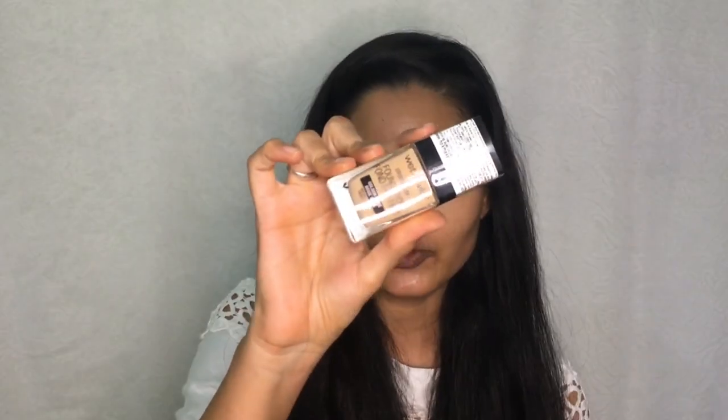The next product is the foundation. I have never tried this brand before, so it is my first purchase — this is the Wet and Wild Photo Focus Foundation in the shade Golden Beige. I randomly picked it because I know my shade in most brands, so I just went for Golden Beige. Let's see if I'm right or not.